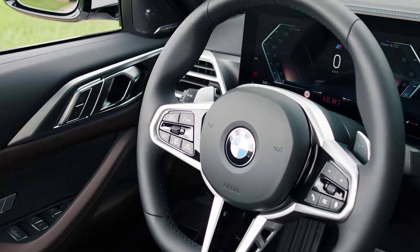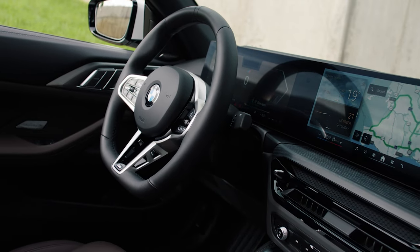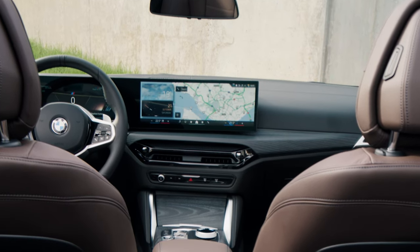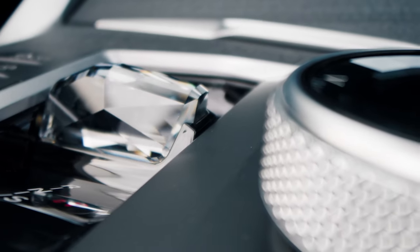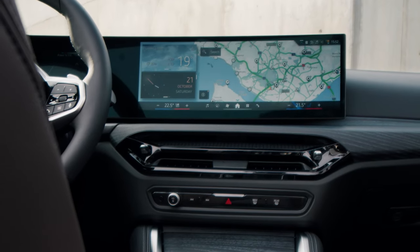Inside, sport seats and the latest BMW curved display cockpit provide a purposeful ambiance. iDrive 8 brings a simplified menu structure and new augmented view function for the navigation. Materials exude quality, with options like electroplated trim and crafted clarity glass controls. Standard ambient lighting creates a sophisticated mood.